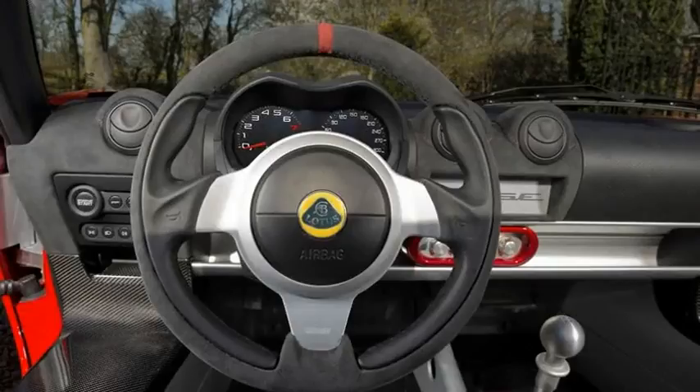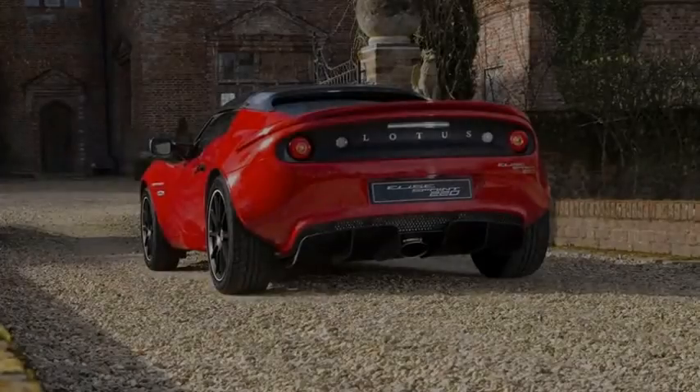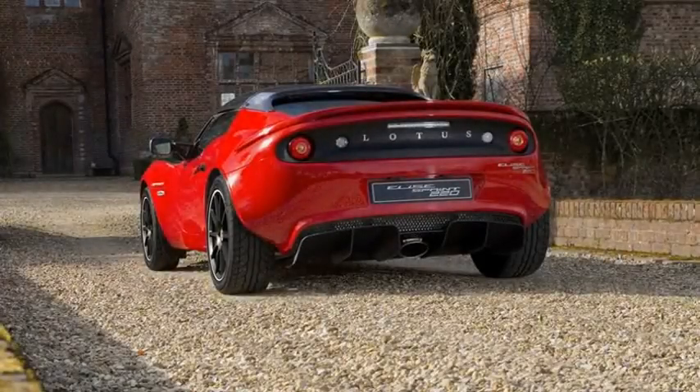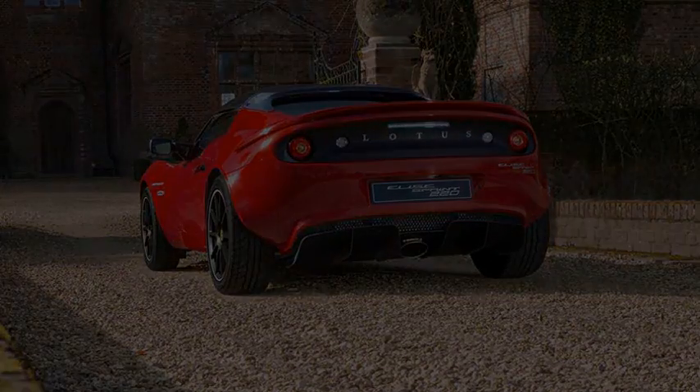Mechanically, the Sprint remains the same. Under the new polycarbonate rear deck lid beats a choice of either a naturally aspirated 1.6-liter or a 1.8-liter supercharged four-cylinder. Performance is impressive, returning a 0-to-60 time of just 5.9 seconds and 4.1 seconds for the 1.6-liter and 1.8-liter, respectively.